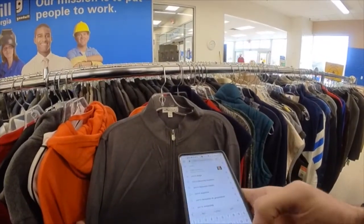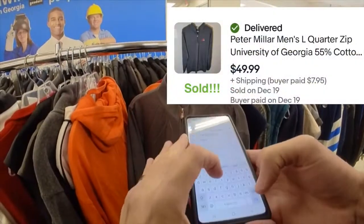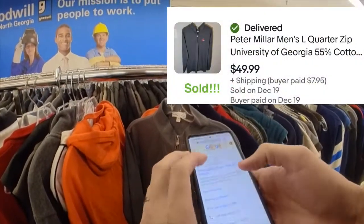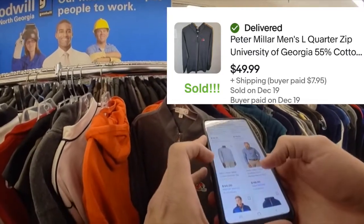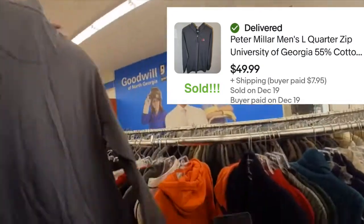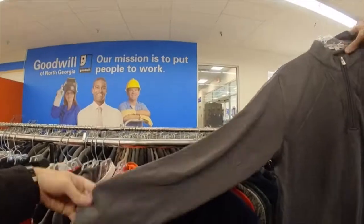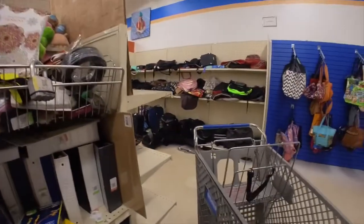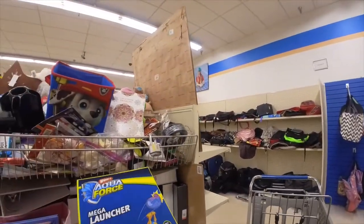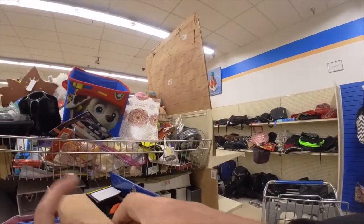I have to do a little voiceover here since the music in the store was a little loud. I found this Peter Millar quarter-zip jacket — University of Georgia, go Dawgs! Anyways, I already picked this up for six or seven dollars and sold it for fifty dollars.